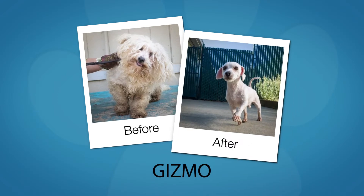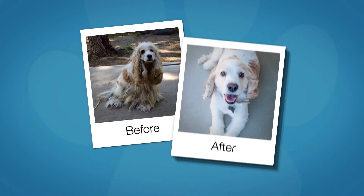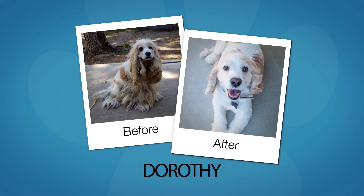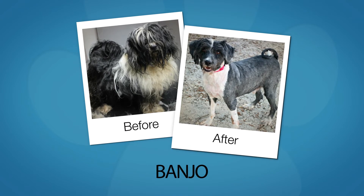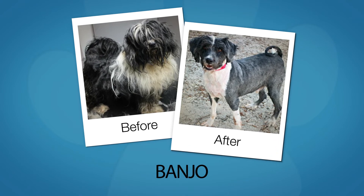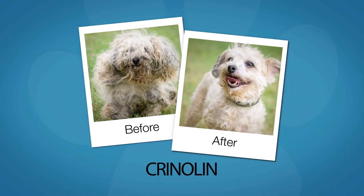Gizmo: once weighed down with matted fur, he now has a spring in his step. Dorothy: found wandering down the road, her forever family was waiting just over the rainbow. Banjo: rescued from a car on a hot summer day, he's keeping his cool as he waits for his family. Crinoline: from living a nightmare of neglect to living the dream.